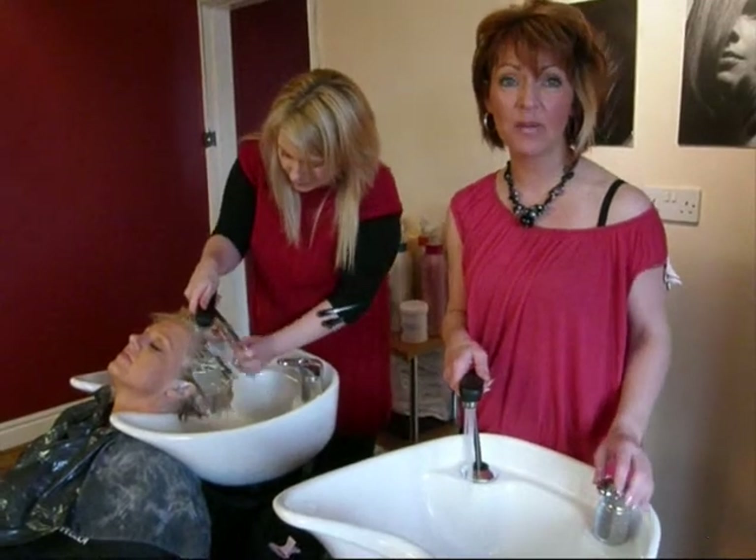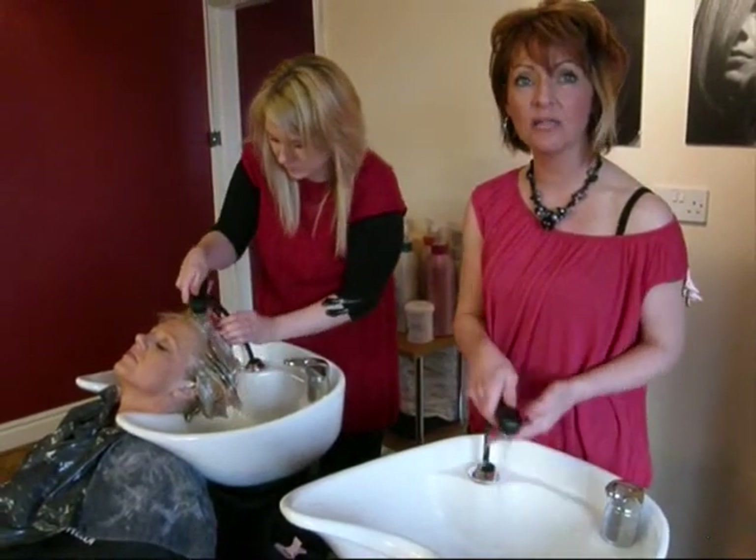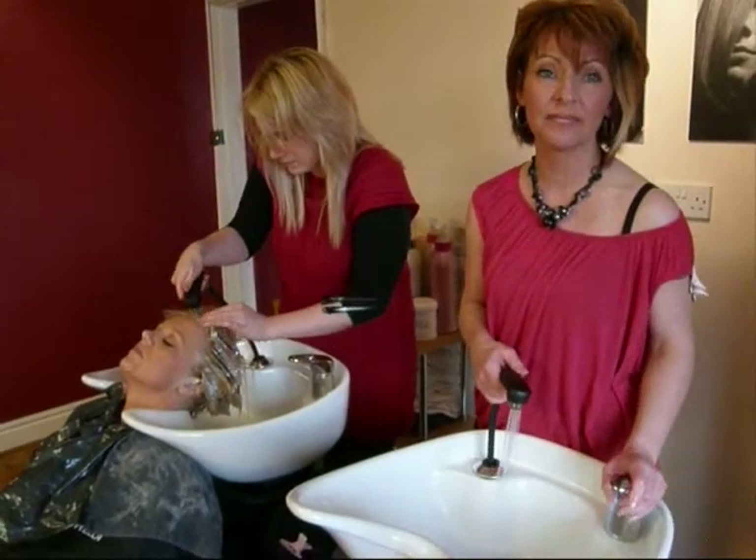My name is Jackie Dennis and I'm the salon owner at the Hair Barn, Cropple Bishop in Nottingham. Even during busy times when both basins are being used, the temperature and the pressure is always constant throughout both basins, which is really good when you're busy. I've always got hot water at the right temperature and the right pressure even during busy times, and I wouldn't be without it.